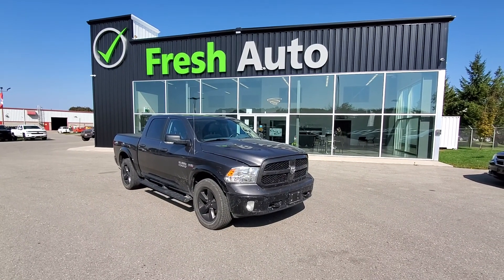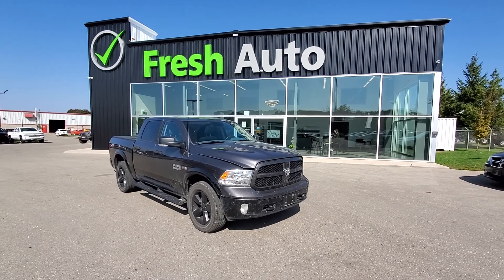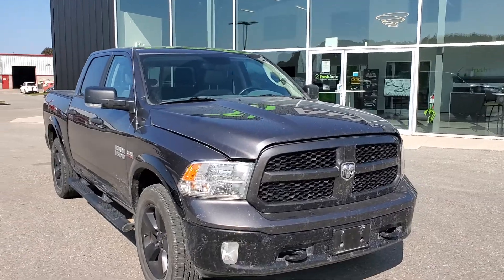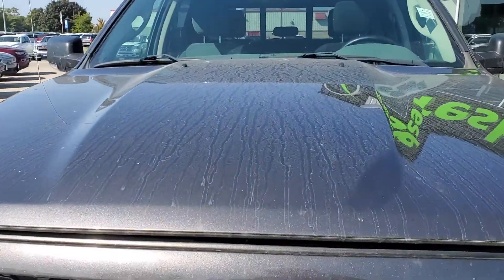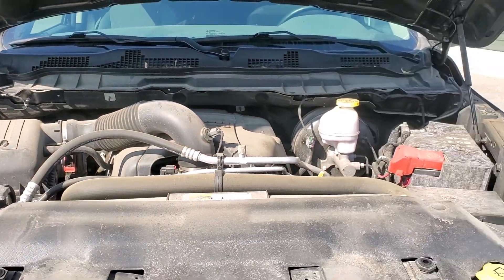Hi Sean, this is Eric from Fresh Auto. We have your 2018 Ram with a Hemi 5.7 liter. This truck just came in and has not been cleaned yet.